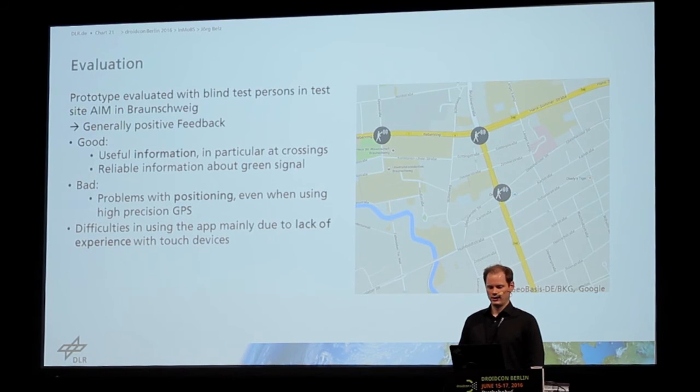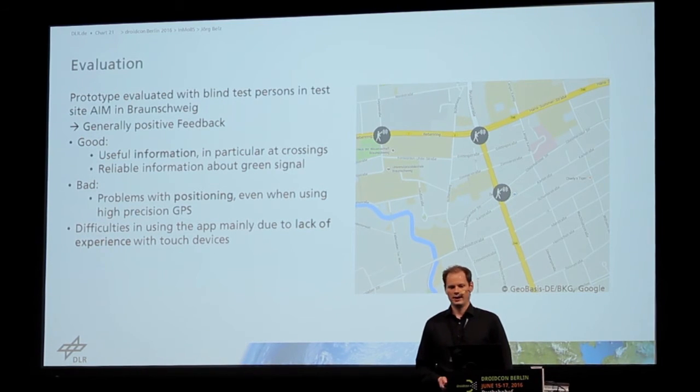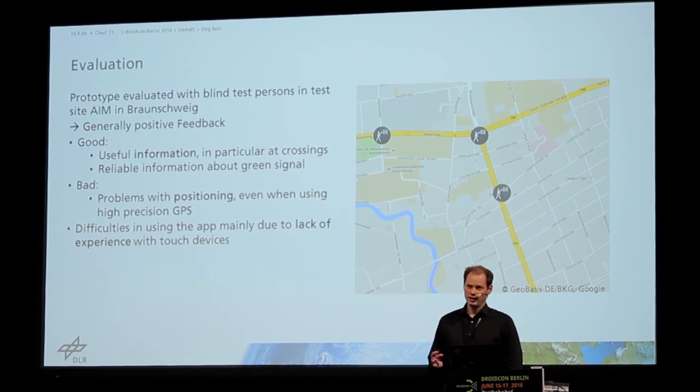We also saw that sometimes there were difficulties in using the app, but these difficulties were mainly caused by the lack of experience with touch devices. Most or many blind people still use devices with physical hardware buttons and are not used to using touch devices.